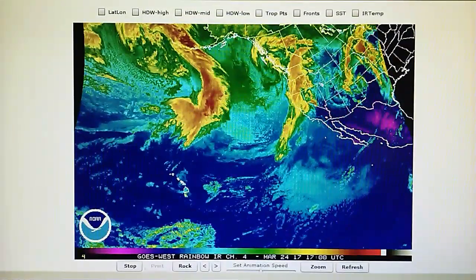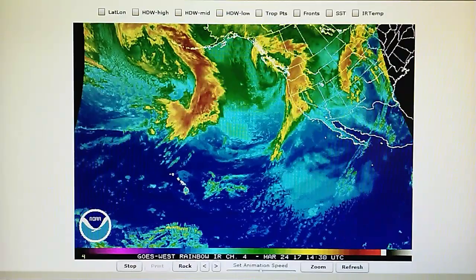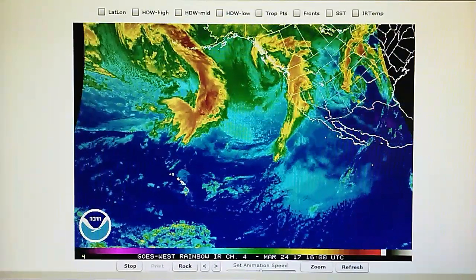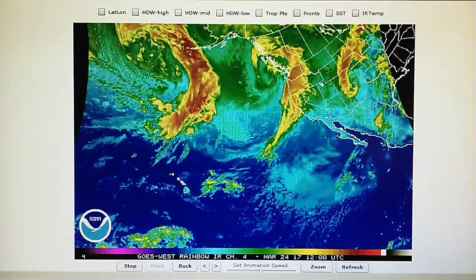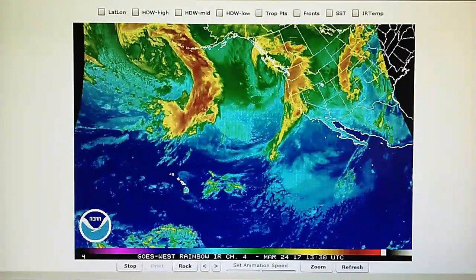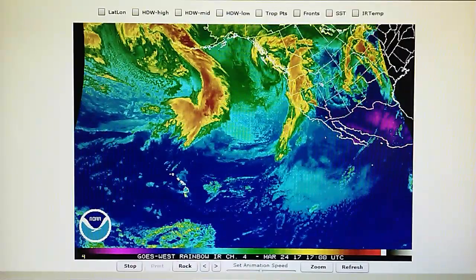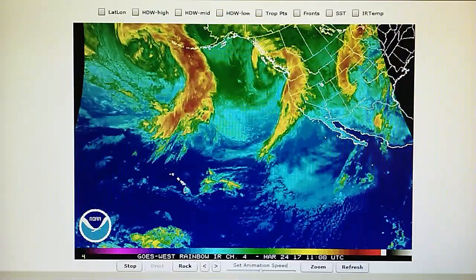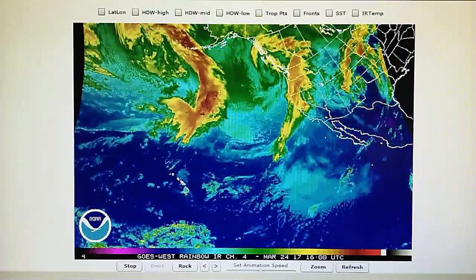Today is March 24th, 2017, at 10:30 a.m. We have a temperature of 68 degrees in the foothills of Los Angeles, a barometric pressure of 30.12, and the relative humidity is up at 48 percent. I do not have a dew point at the moment.